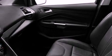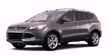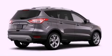Additional features include a rear spoiler, a passenger side vanity mirror, an anti-lock braking system, a split folding rear seat, and aluminum wheels.